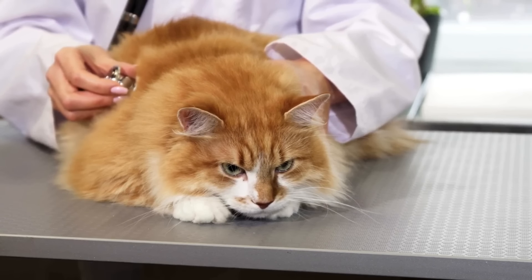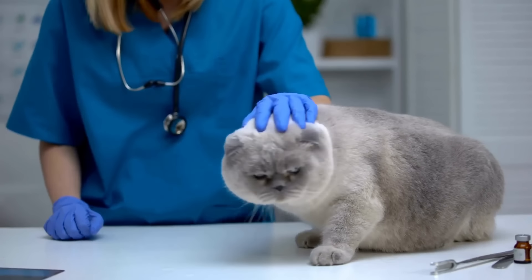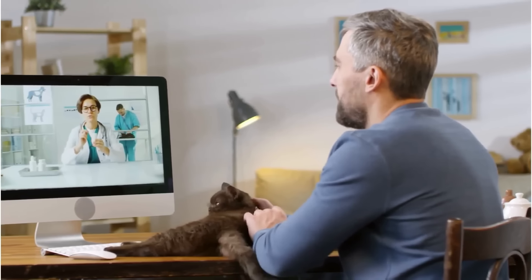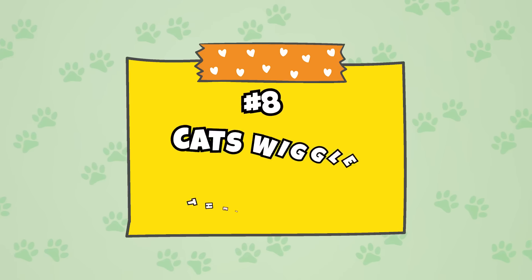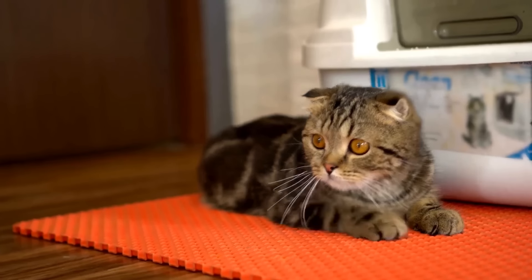Other health conditions related to the butt include general infections, digestive issues resulting in constipation or diarrhea, or injuries. If you suspect your cat is in pain, make sure to visit your veterinarian. Whether your cat has blocked anal glands or a dingleberry — poop that gets stuck in the fur around the anus — your veterinarian will be able to outline steps to resolve the issue.